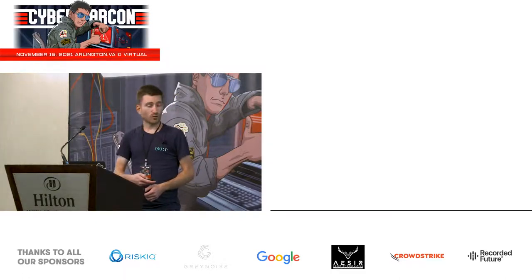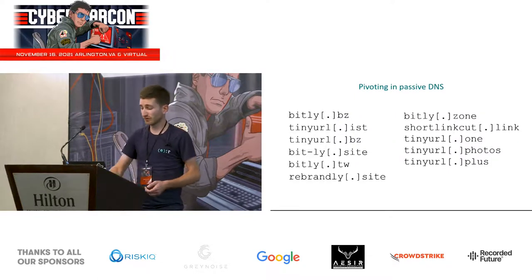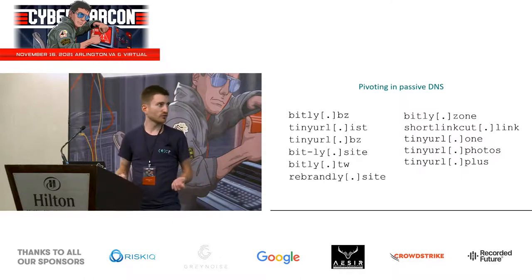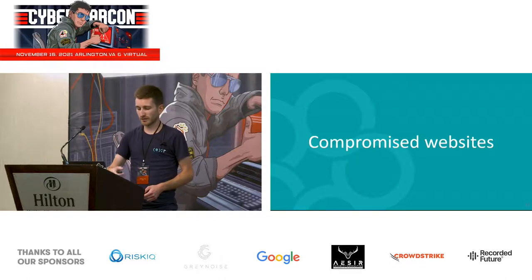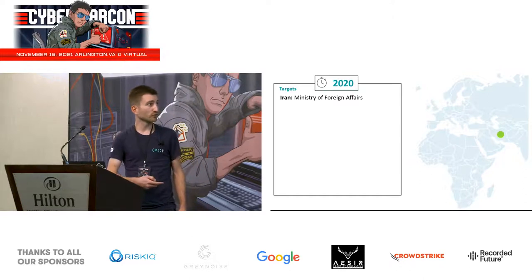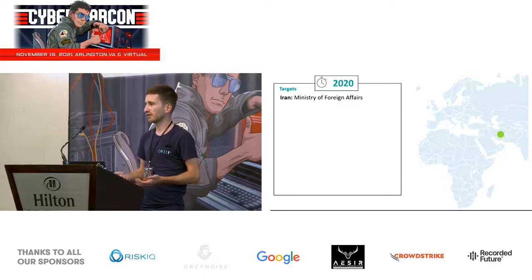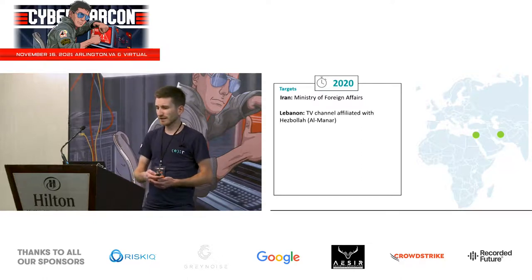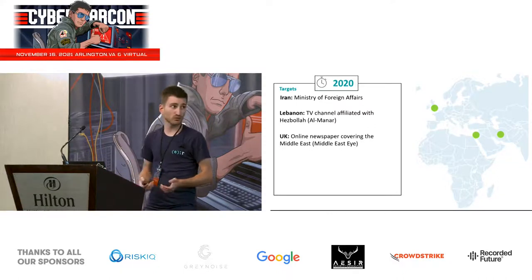I'd like to note that all information used in this research was available online — we don't have telemetry from any of the compromised websites. So far we had one compromised website and one C&C server. Using passive DNS data based on the IP address of the C&C server, we found many more domains, all impersonating URL shorteners as variations of legitimate services. Based on this new list, we found a few more compromised websites. In 2020 there were at least five different compromised websites, including the Iranian Ministry of Foreign Affairs and many of its embassies, all hosted at subdomains of the main MFA website. There is also a TV channel in Lebanon called Al-Manar, which is affiliated with Hezbollah.